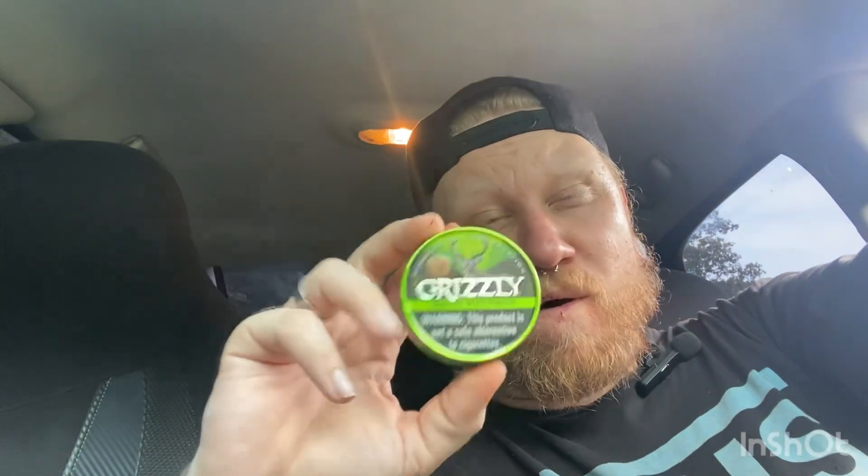Overall I'm not really reviewing the dip today — I've done that before. For the can design though, I'm giving it a 10 out of 10. Let me know in the comments if you guys have seen this and where you've seen it. What's your favorite Grizzly can design, or can design in general? Don't forget to like, share, and subscribe — see you in the next one.